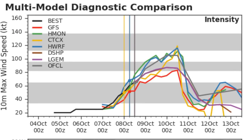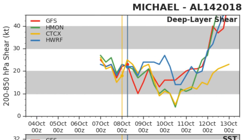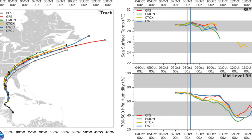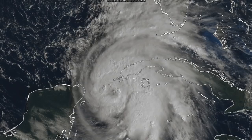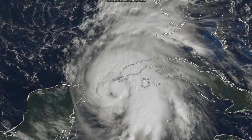The latest model runs show the HWRF calling for a Category 4 peak, as does the CTCX. Wind shear is not going to be that low, but if you believe the HMON and the CTCX it could drop below 10 knots. The tracks show pretty decent agreement that it's going to make Florida landfall, but exactly where along the coast remains to be seen, and of course the storm's wind field could extend quite a way further east.